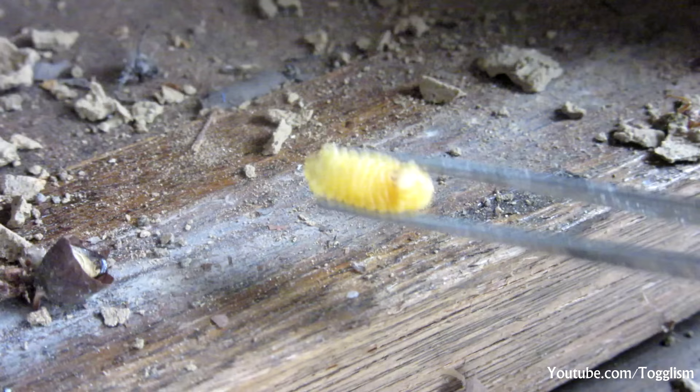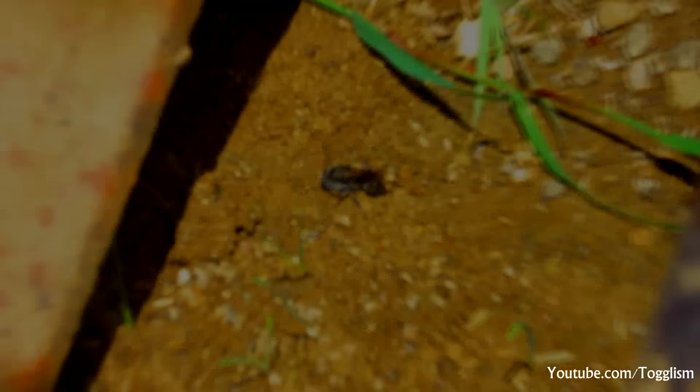This black spider wasp is arguably the most complex bug I've ever come across, with its ability to paralyze spiders with its tailored venom without becoming the prey itself, how it can mine and build a mud house for its offspring, and the sheer strength it has to carry both the spiders and the building material up to hundreds of metres. This really is an amazing creature.